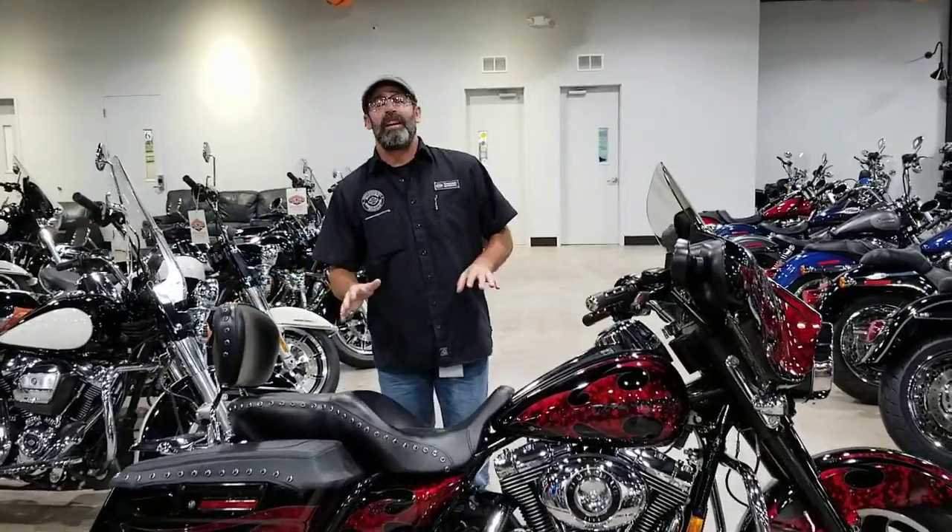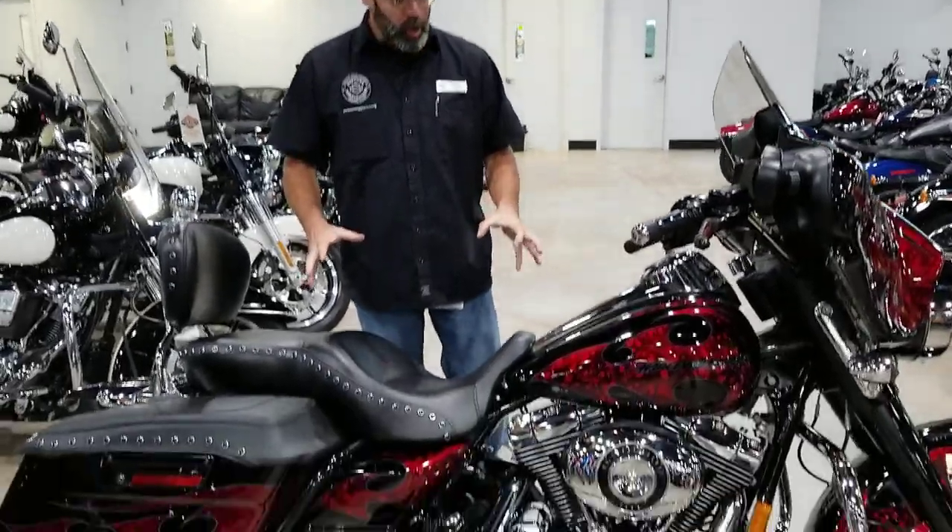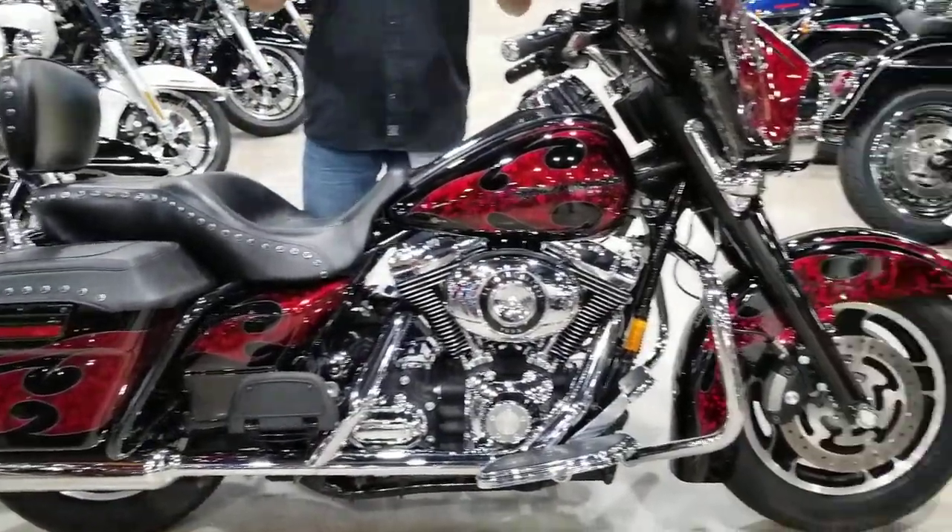What's going on, y'all? It's your boy Dennis down here at Bruce Rossmeyer's Daytona Harley-Davidson with the used bike spotlight, rolling you something out that has been tricked out today.